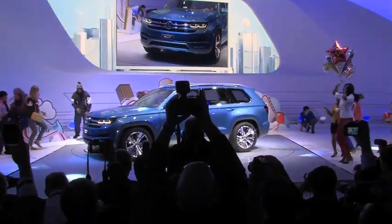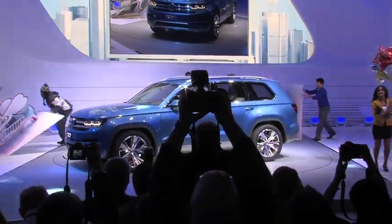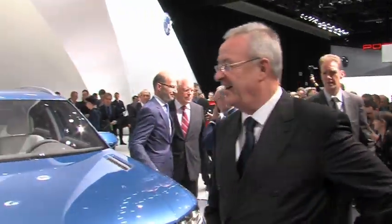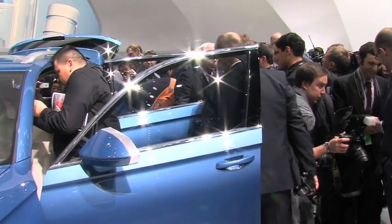Volkswagen drove into 2013 with the Cross Blue. The midsize SUV concept model was unveiled at the Detroit Auto Show. It's a spectacular first for the American market.